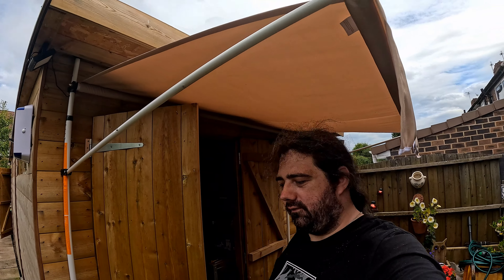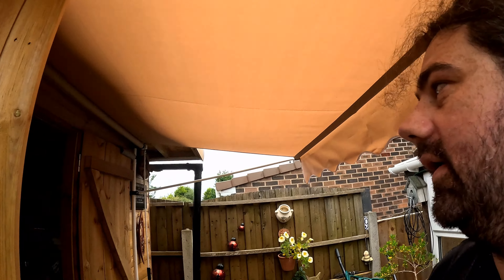Got a nice awning up here now. Does the job — it's only a cheap one, but it keeps the sun and rain off. A bit more space out here now.